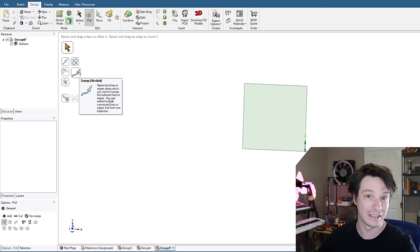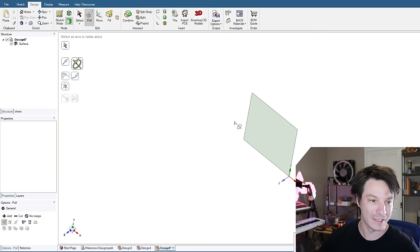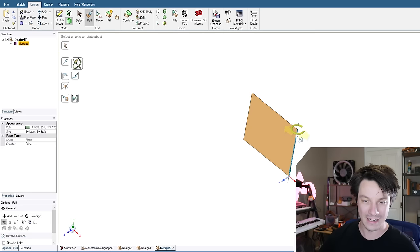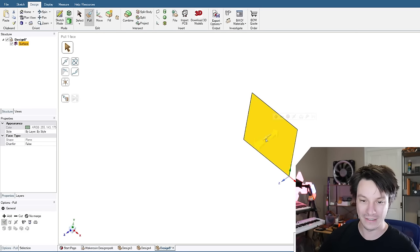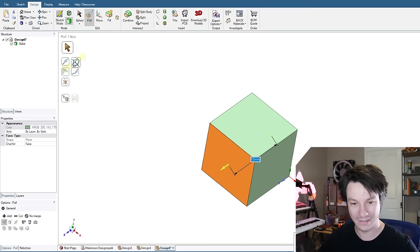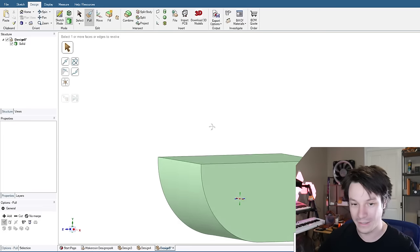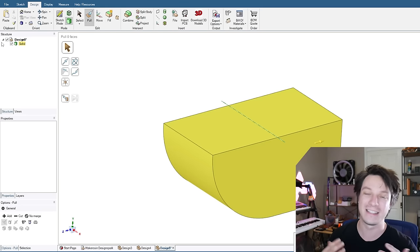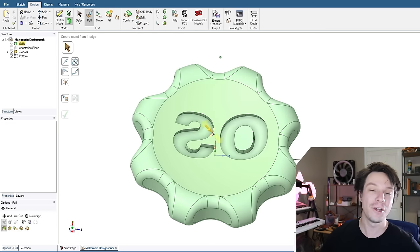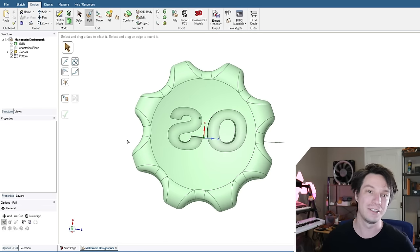You can also combine extrude and revolve — pull an object out and then revolve that face around an axis. It's pretty cool and intuitive in that regard. But I don't like that you can't go back and change the sketch to update it — it's lacking that functionality, which makes it quite limited. If you know exactly what you want to do, creating the MakerCoin is quite simple: sketch, revolve, cutout on the edge, pattern it around, and a fillet with no problem.